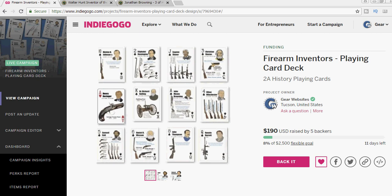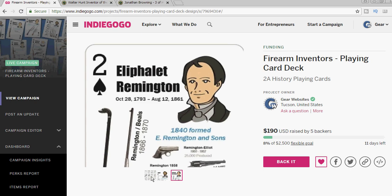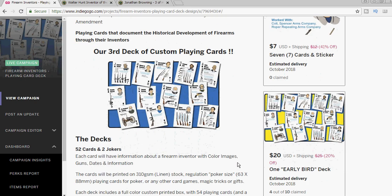Hi, I'd like to introduce you to the third Gun Websites playing card deck — another firearms history related project from the Gun Websites store. The theme this time is Firearms Inventors. Now since it's our third deck, we're hoping to change the game up a bit and have some fun with this one.